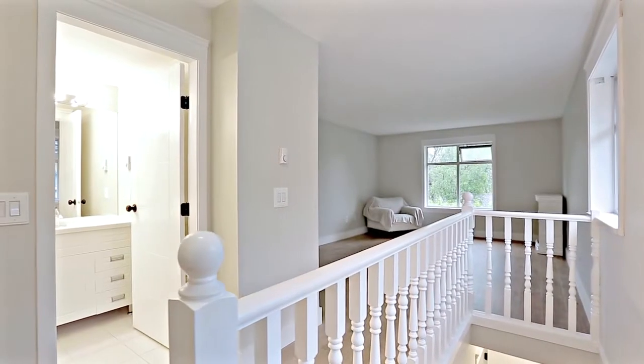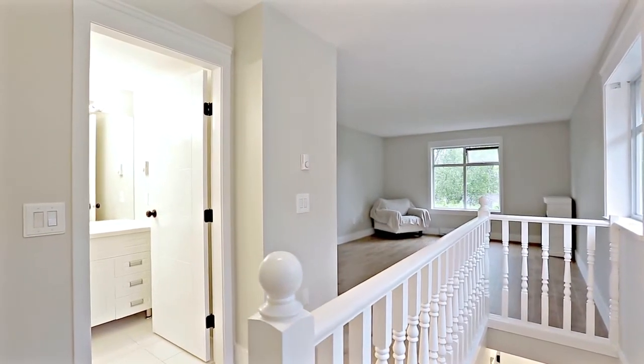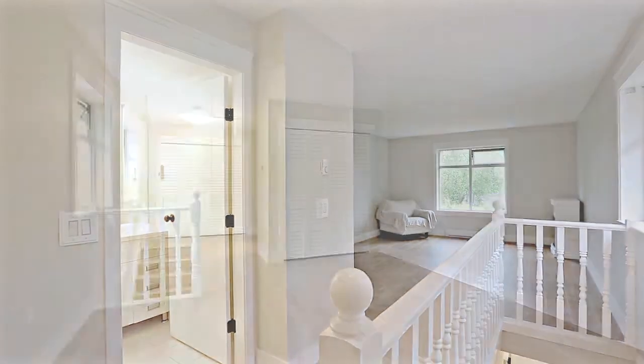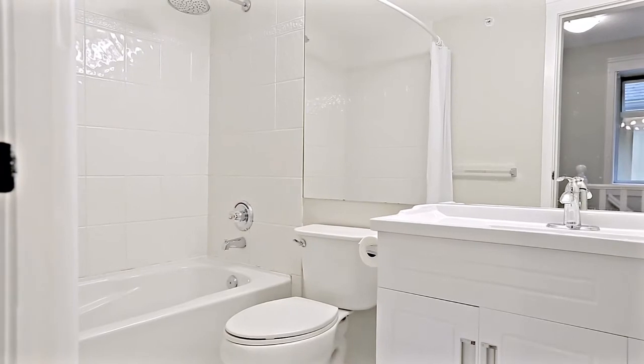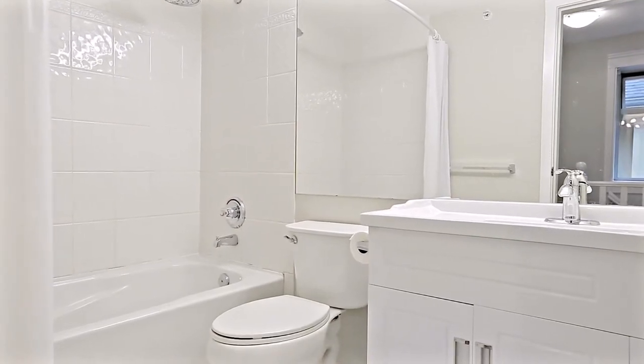The top level of your home is dedicated entirely to your master suite, which features two full closets for extra storage and the privacy of an en-suite bathroom with a rainfall showerhead.